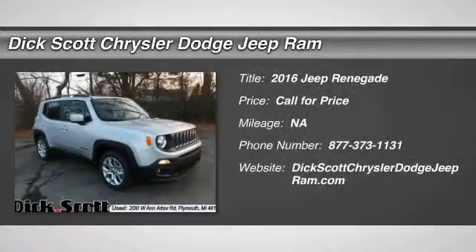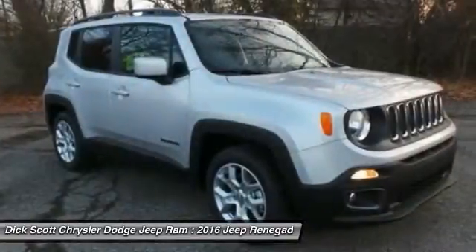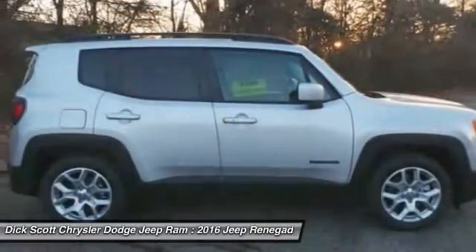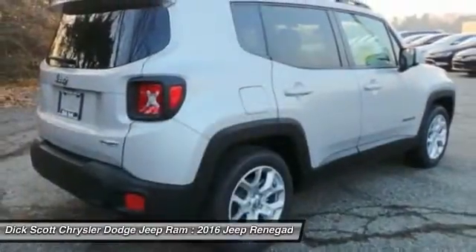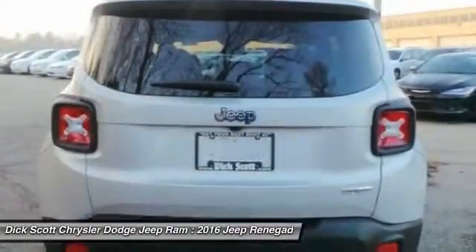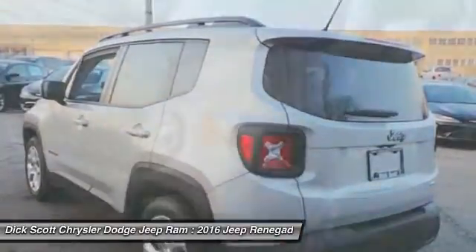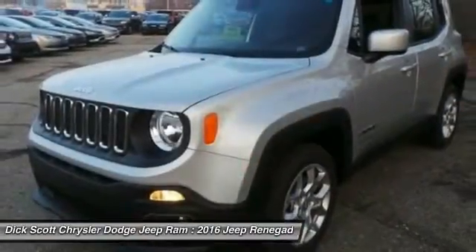2016 Jeep Renegade. The Jeep Renegade offers full-size capability built in a smaller SUV. The Jeep Renegade is an incredible combo of smart technology, cool colors, and innovative materials. It has a capable command center with the tools you need for discovering everything that's out there.